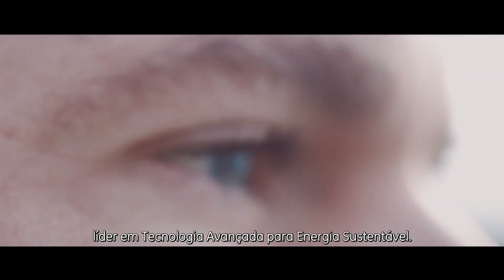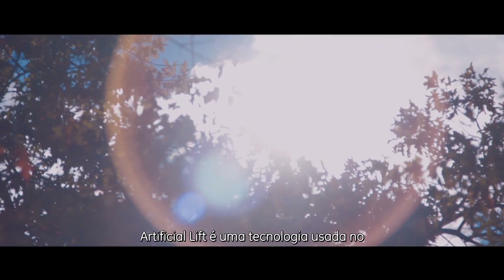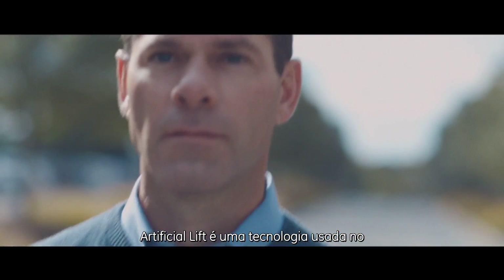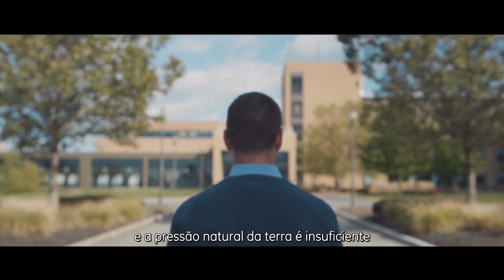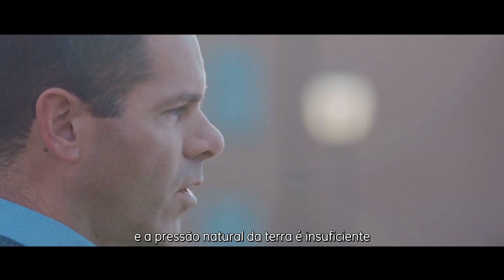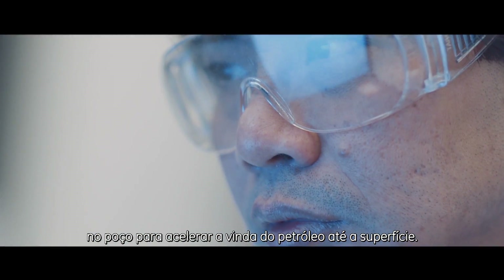My name is Mike Bowman and I'm the advanced technology leader for sustainable energy. Artificial lift is a technology that's used in the oil and gas industry. When a well is producing oil and the natural pressure of the earth gets too low to get it to the surface, we put technology into the well that encourages that oil to come out of the ground.